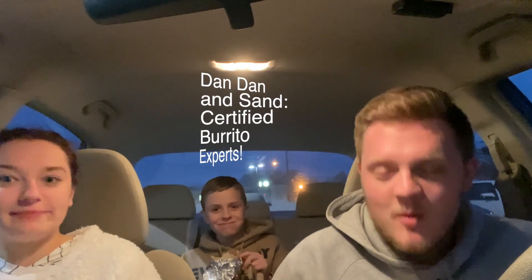Recently, me and Sydney have been to Chipotle, Qdoba, and Moe's. So we're qualified, because we've had them all multiple times and we've also had them all recently — like within a week and a half. But I mean, it is what it is.